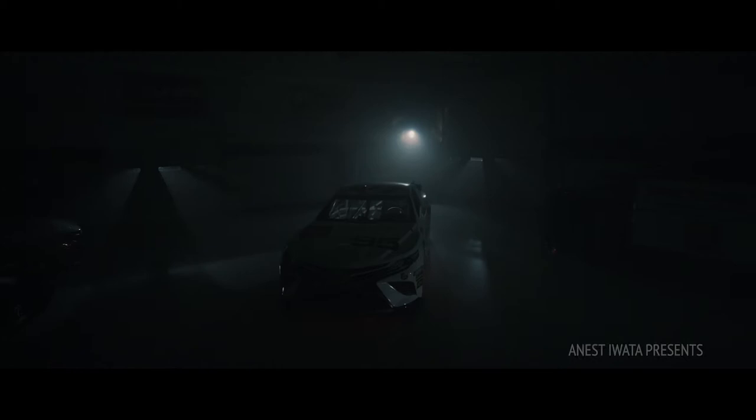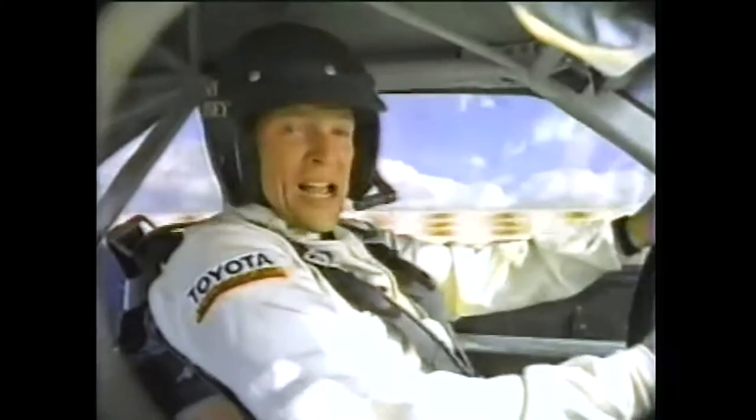The early 80s I define as the first chapter of TRD and Toyota racing in the US. It started actually in 1983 with the GTU Celica, but the 1986 GTO Celica is really when Toyota and Dan Gurney turned the corner and started winning races.